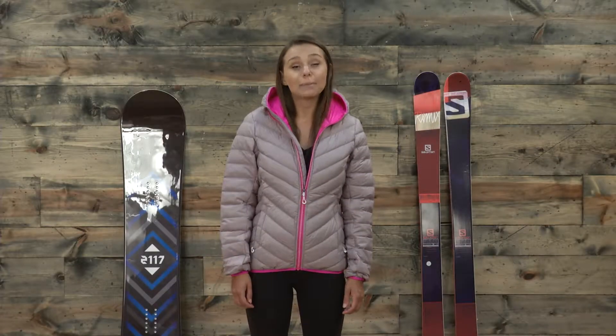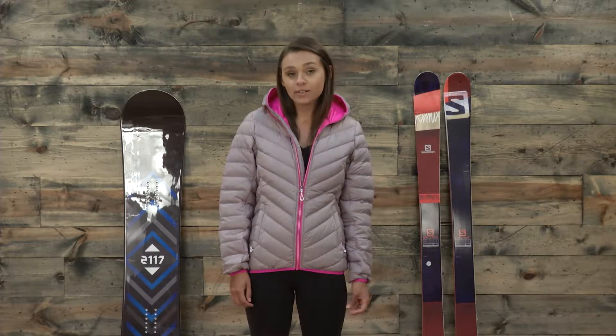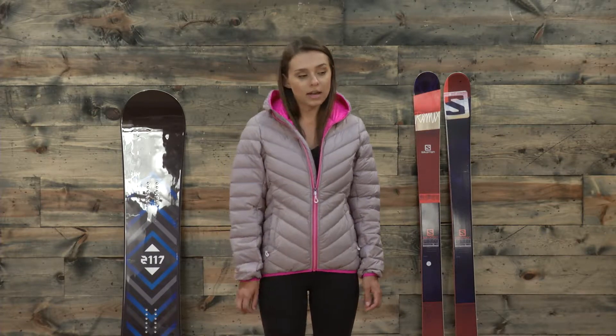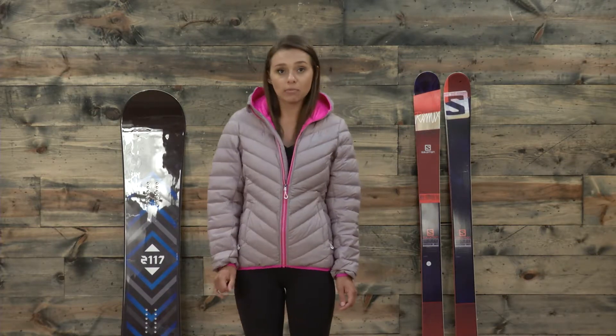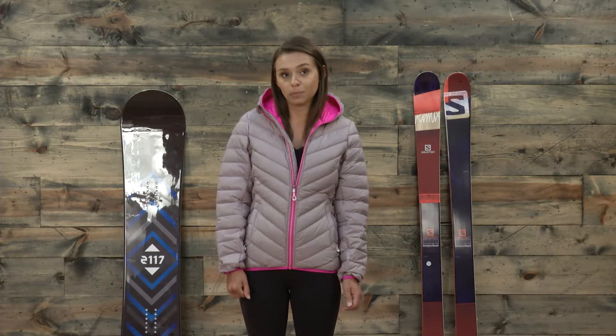Hey guys, Michelle here from TheHouse.com and today I'm wearing the Kobuset jacket from 2117 of Sweden. Before we get into the specs of this jacket I do want to talk a little bit about sizing. At about 125 pounds, roughly 5 foot 7, I do normally wear a small, however today I'm in a medium and we do recommend that you size up, especially if you're between sizes because it is a European brand.